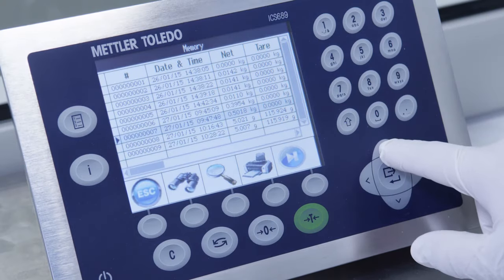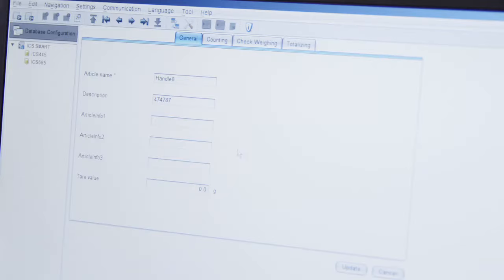Easily access weighing data via Ethernet, USB memory stick, or wireless LAN.